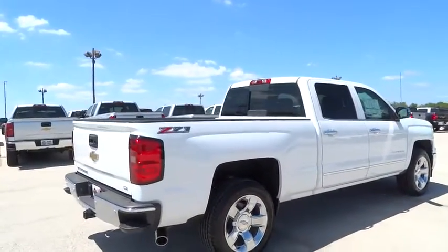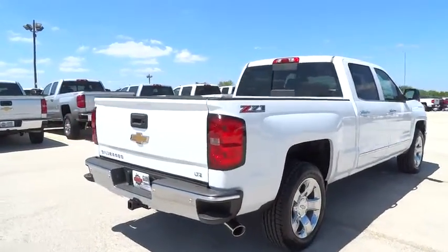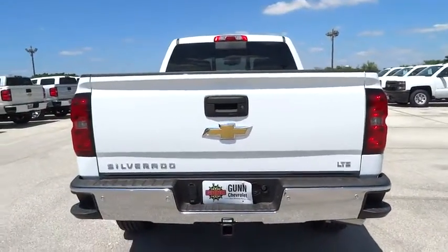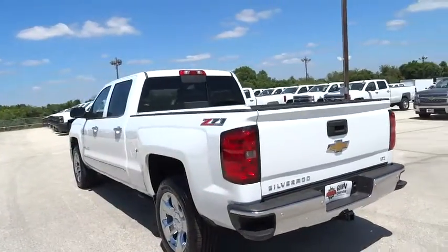Leather-wrapped steering wheel, Bluetooth, adjustable steering wheel, power steering, driver airbag, four-wheel disc brakes, four-wheel drive, cruise control, aluminum wheels, floor mats, auto-dimming rearview mirror, PPO.